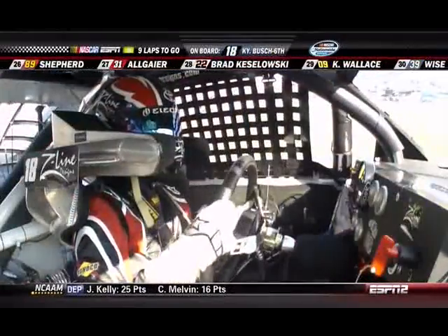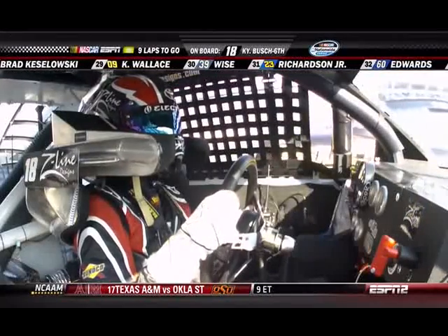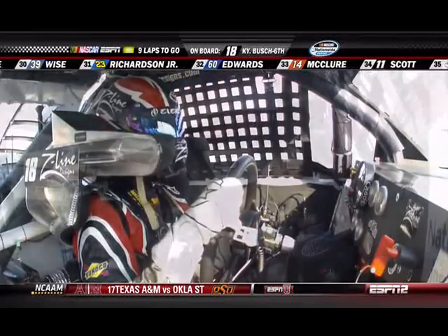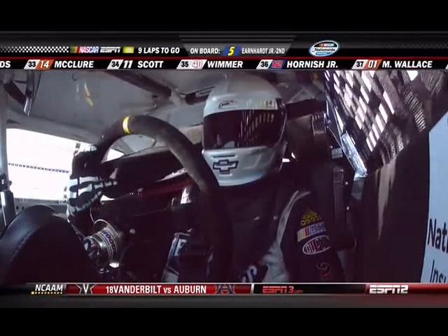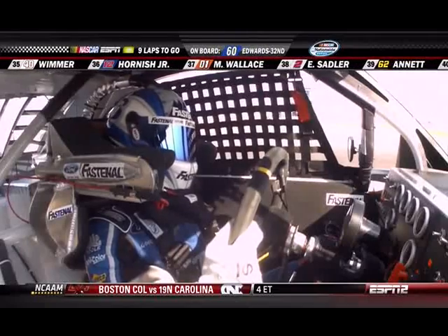If you can't do the two-car two-step, you're not going anywhere but to the rear. We've been around a long time and seen a lot of different things take place here, but this has brought on something different. It's a combination between the repaving of the track and this new car — the dynamics of all of that works to make these two-car tandems hook up and work and go fast.